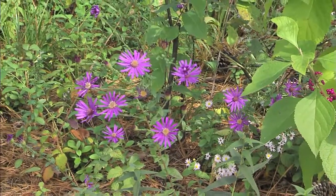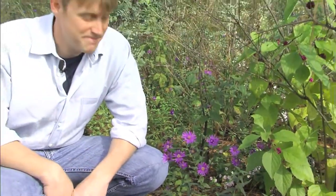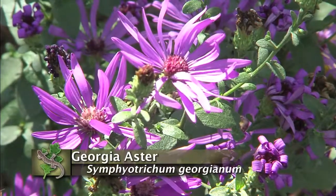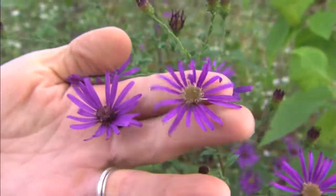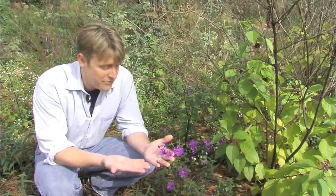Well, this is it. The Georgia Aster, Symphyotrichum georgianum. What a beautiful plant. Those deep, dark, purple petal-like flowers around the outside of this inflorescence — a group of flowers — help to distinguish it. I said a group of flowers. It looks like I'm holding one flower in my hand, but in fact, I'm holding many, many flowers.